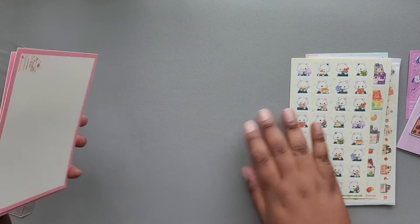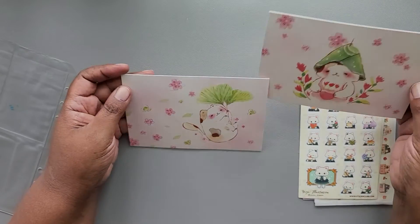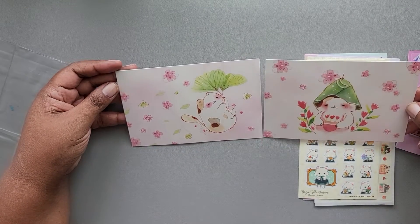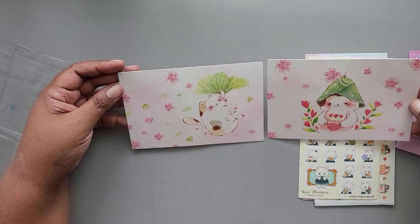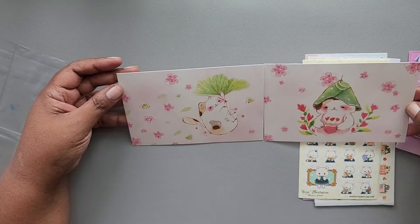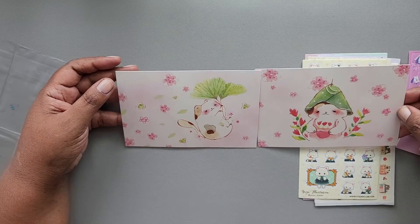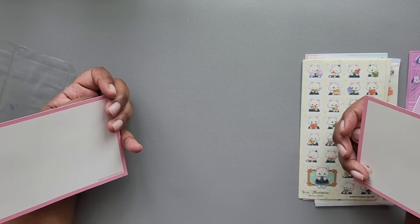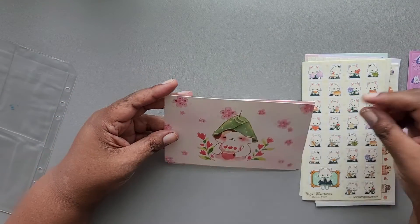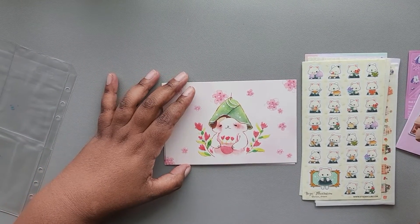Finally, we have some postcards from Jana Misth — there are two postcards here. They're really pretty and soft watercolor style. I would frame these and probably am going to hang them on the wall. I don't think we've gotten postcards in Sticky Club before, so that's a nice surprise.